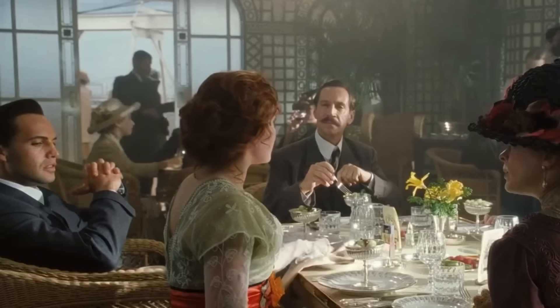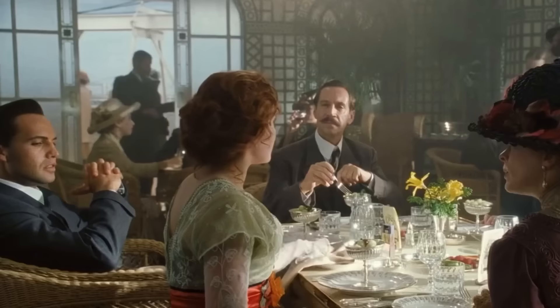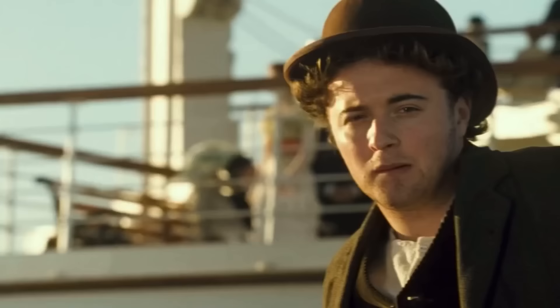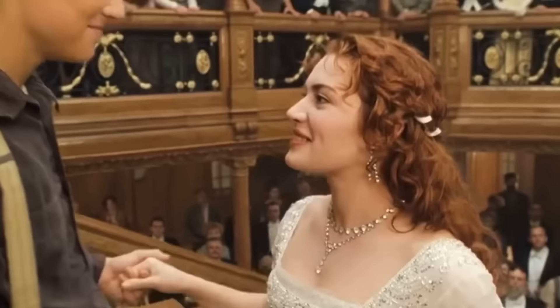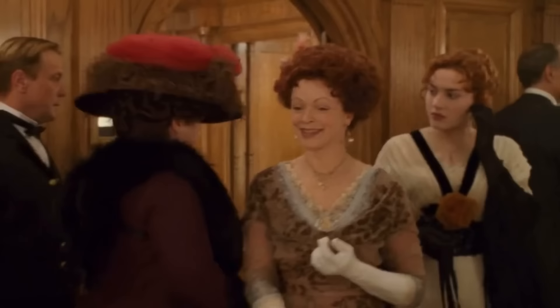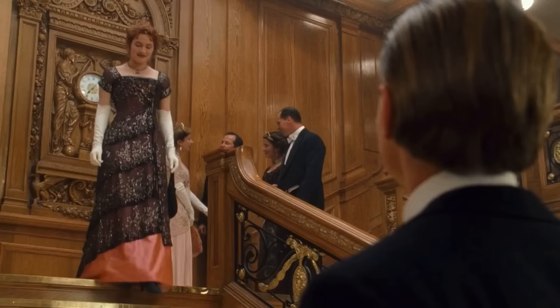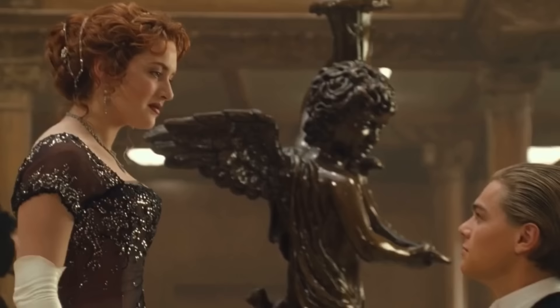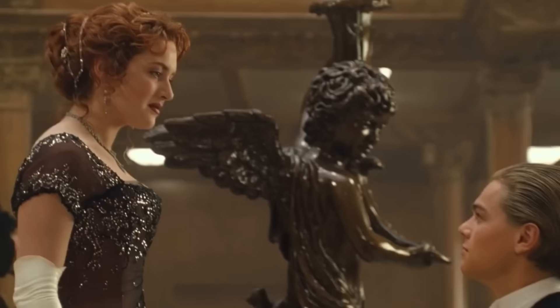Of all the day dresses that Rose wears, which one is your favorite? Mine is her white lace and deep khaki silk luncheon dress with a black and orange belt. I find this look to be the most inspiring and unexpected, while still being classic, elegant, and feminine. Now tell me, of all Rose's evening dresses, which one is your most favorite? Stylistically, my favorite is her pink silk and sequined black mesh dress, but I believe that cinematically, the white counterpart of this dress is the most important.